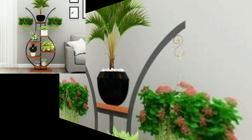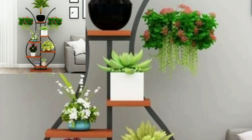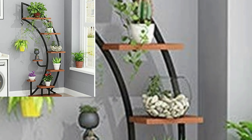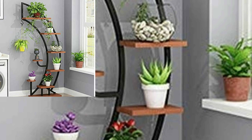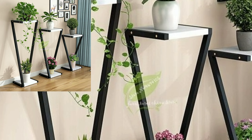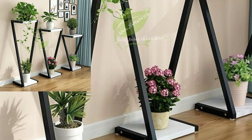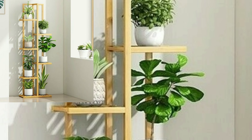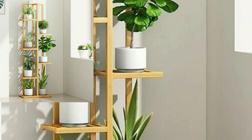If you like my videos, please download and like this stylish decoration design. Take a screenshot and save it to your mobile. I am going to share with you in this video new, modern and stylish plants and decoration designs.